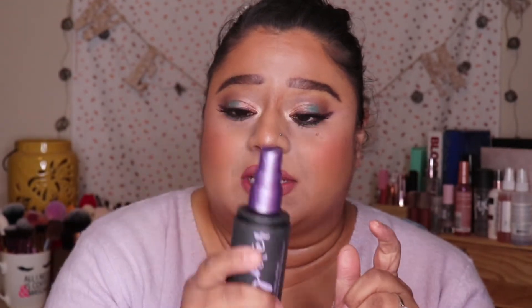Continuing with setting mists, I have the Urban Decay All Nighter Makeup Setting Spray. This one is really good — I don't use it to blend products; I use it strictly to set. After all my makeup is on, I spray this and it lasts all day, obviously all night too. It is very good at setting your makeup in place and keeping it there until you're ready to take it off.